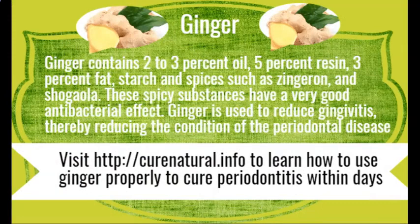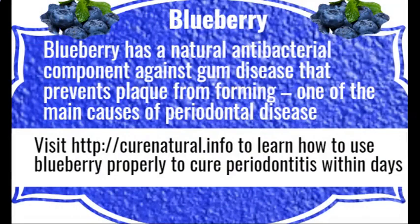Ginger. Ginger contains 2-3% oil, 5% resin, 3% fat, starch, and spices such as zingerin and shodha ola. These spicy substances have a very good antibacterial effect. Ginger is used to reduce gingivitis, thereby reducing the condition of periodontal disease. Visit CuraNutrile.info to learn how to use ginger properly to cure periodontitis within days.